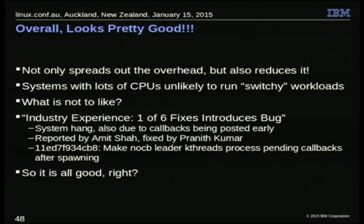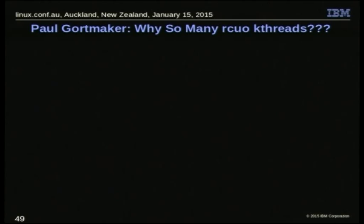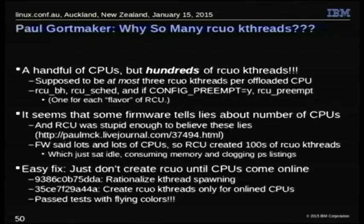Paul Gortmaker called me on IRC asking why he had so many RCU kthreads. He had either 8 or 16 CPUs but had like 240 of these things — excessive, given you're only supposed to have 2 or 3 per CPU, so even at 16 that'd be 48 at most. It turns out firmware likes to lie about the number of CPUs on a system — it likes to exaggerate. His firmware was saying 'I've got 80 CPUs,' and RCU was stupid enough to believe it. These extra threads just sat idle, but they were consuming PS overhead and memory.